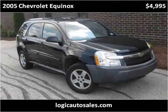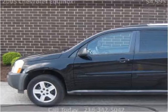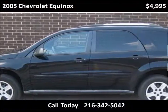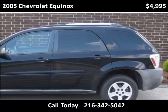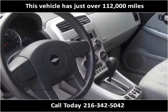This 2005 Chevrolet Equinox is available from Logic Auto Sales. This vehicle has just over 112,000 miles.